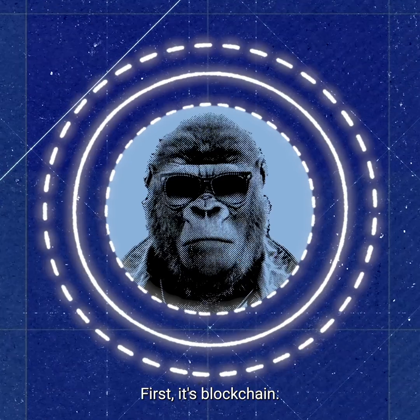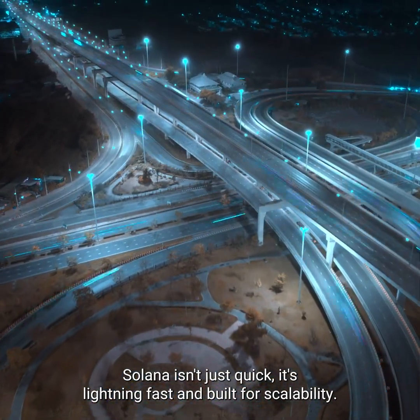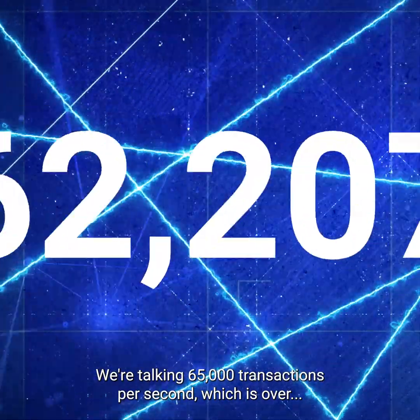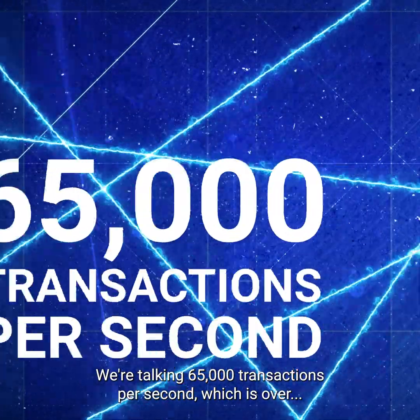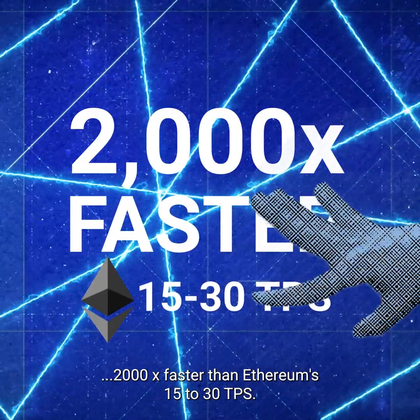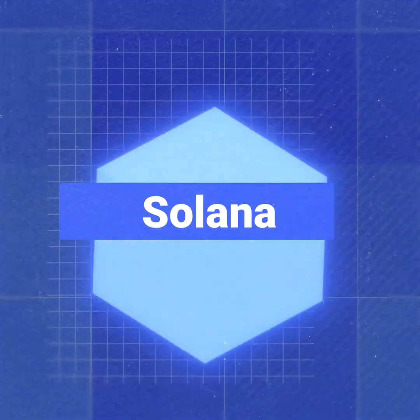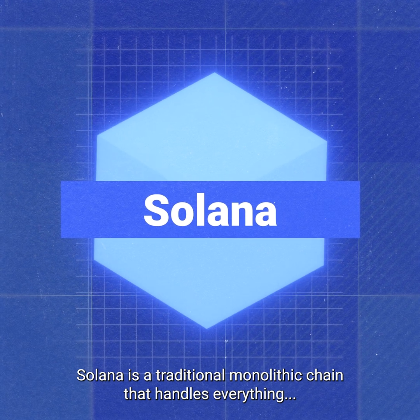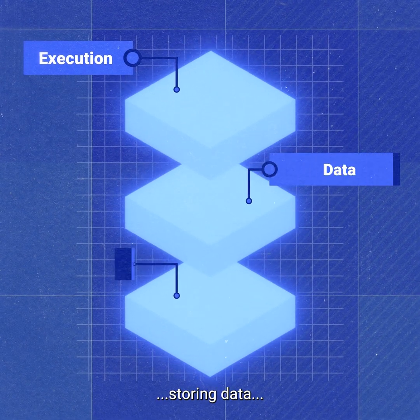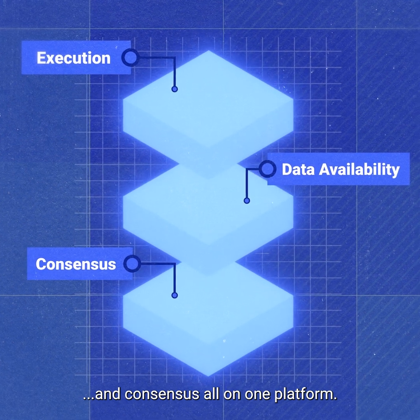First, its blockchain. Solana isn't just quick — it's lightning-fast and built for scalability. We're talking 65,000 transactions per second, which is over 2,000 times faster than Ethereum's 15 to 30 TPS. Solana is a traditional monolithic chain that handles everything: executing transactions, storing data, and consensus, all on one platform.